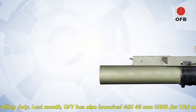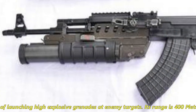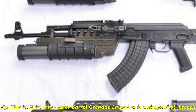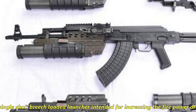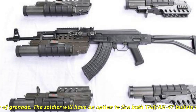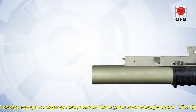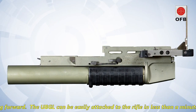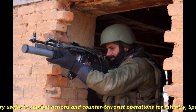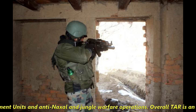Last month, OFT also launched a 40x46mm Under Barrel Grenade Launcher (UBGL) for TAR and AK-47, intended for launching high-explosive grenades at enemy targets. Its effective range is 400 meters and it weighs about 1.6 kg. The UBGL is a single-shot, breech-loaded launcher designed to drastically increase firepower by using a variety of grenades. Soldiers will have the option to fire both TAR or AK-47 bullets and explosive grenades at enemy troops. The UBGL can be easily attached to the rifle in less than a minute. It is useful in combat actions and counter-terrorist operations for infantry, special forces, law enforcement units, and anti-Naxal and jungle warfare operations.